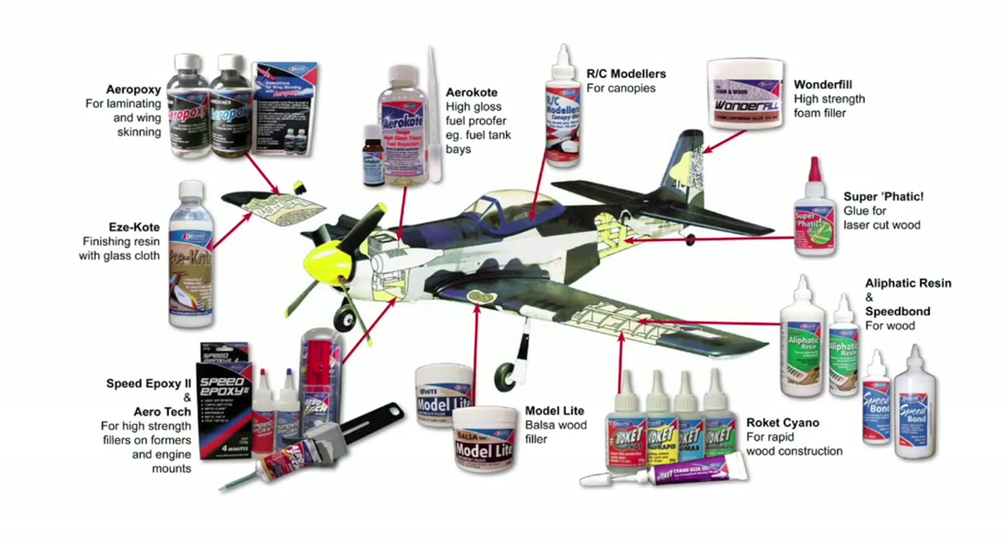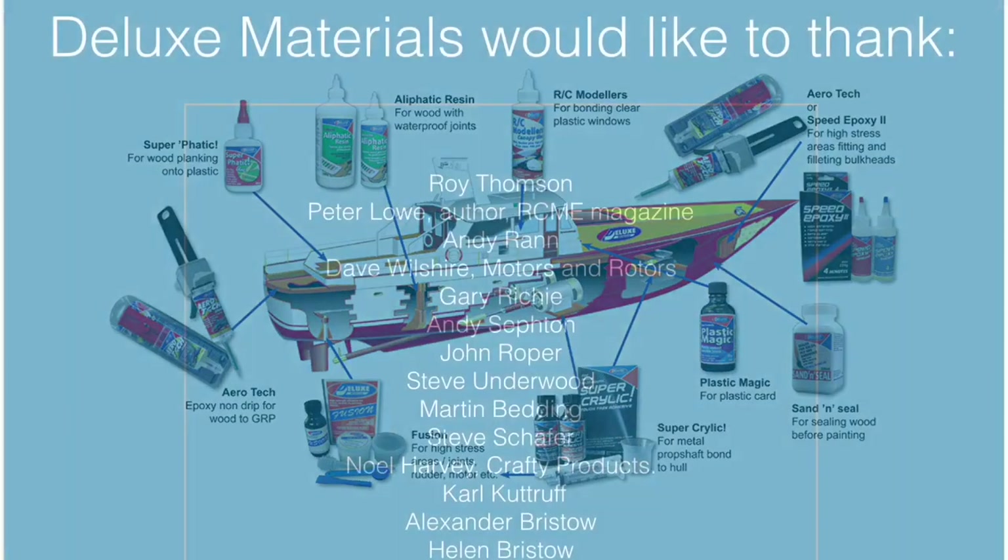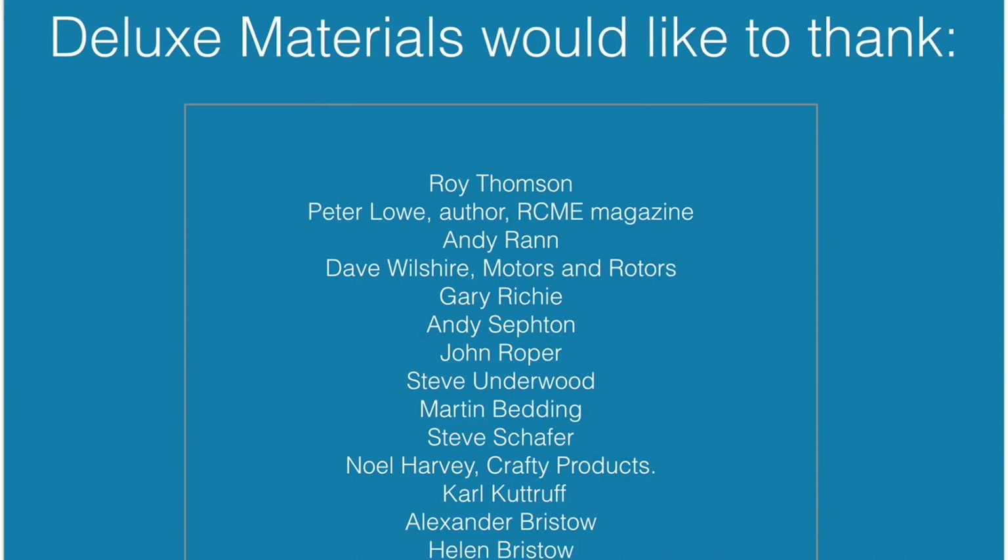Deluxe Materials has probably the greatest range of model hobby adhesives in the world. So why not download the latest glue chart from our website, register and join our YouTube channel, and ask your local hobby store for Deluxe Materials adhesives by name. For more information, visit the Deluxe Materials website.